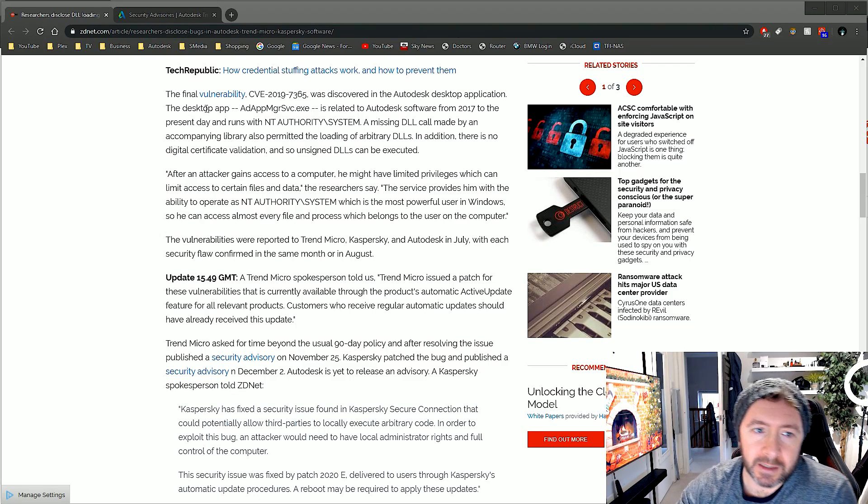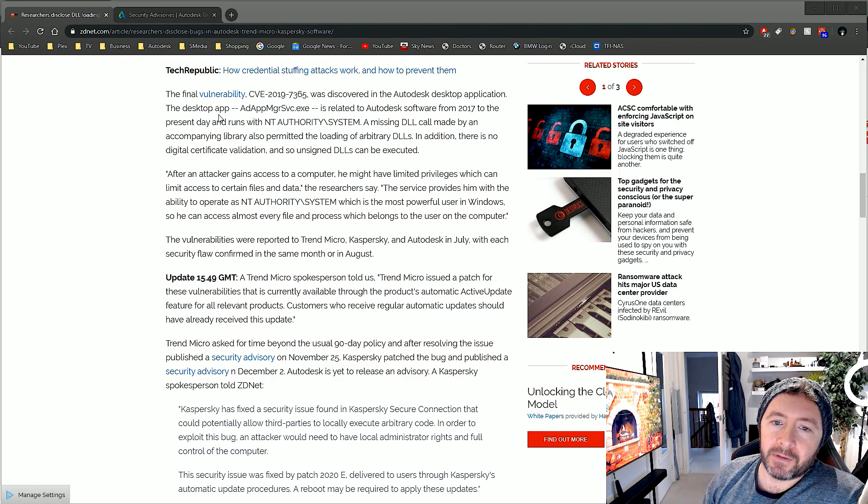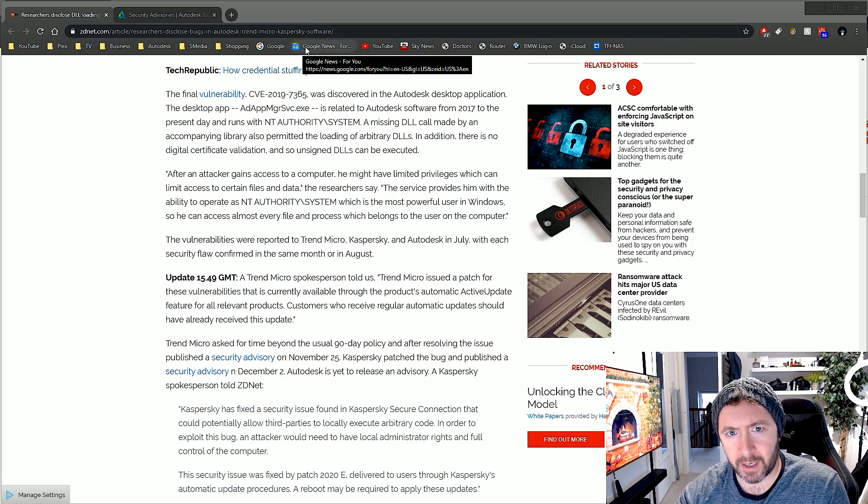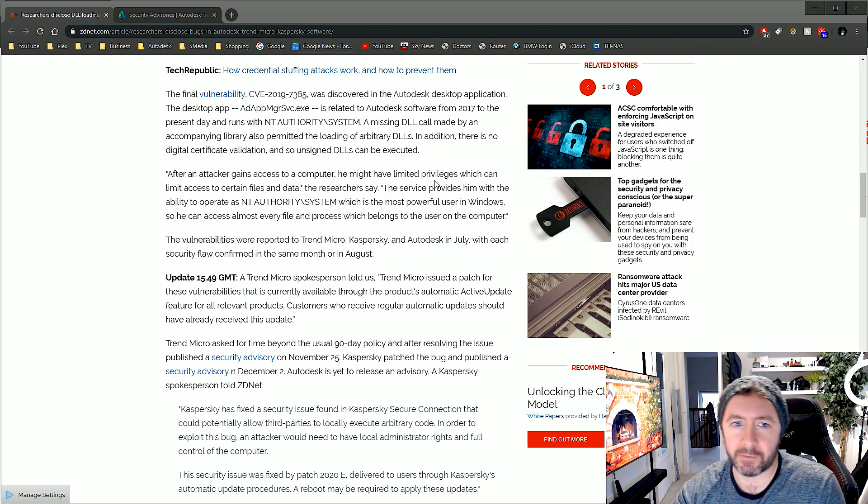The one we're interested in is the Autodesk Desktop Application. If you don't know what that is, chances are you're vulnerable, because it gets installed by default unless you explicitly say not to. And if you never open it, I don't think it actually ever updates itself, because you have to accept the end user license agreement before it'll start updating.